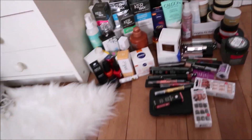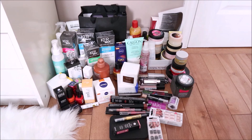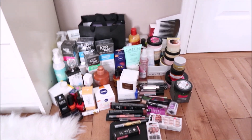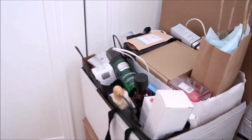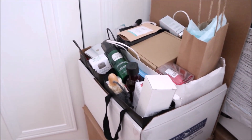Hey everyone, in today's video I'm going to be doing something completely different — basically a decluttering video. I have already started to get rid of some stuff down here, and I'd say about 98% of that I'll be getting rid of. Over here is the box I need to go through to see what I'm keeping, what I'm getting rid of, and so on. So if you want to see that process, just keep on watching.